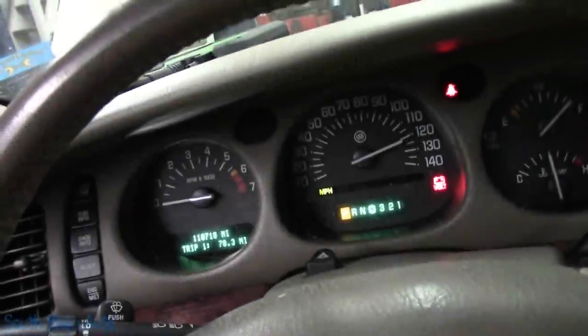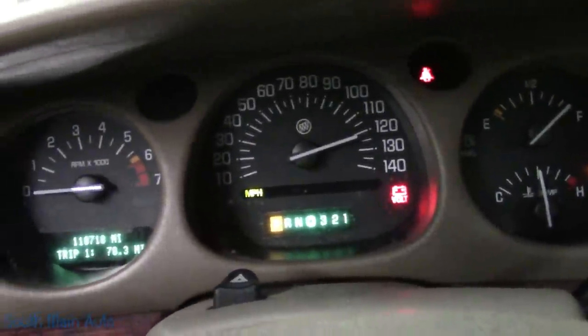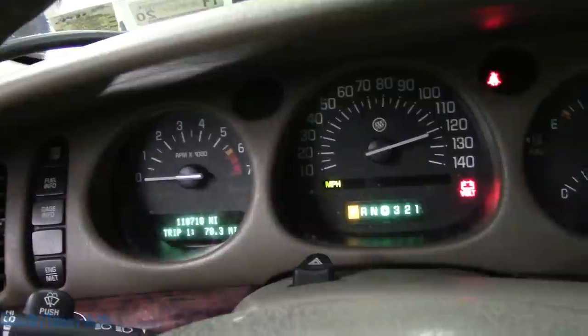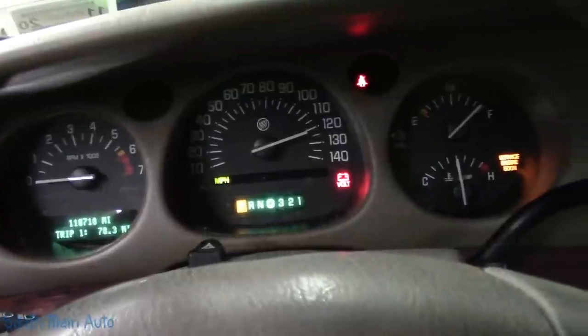Hey viewers, welcome back to the South Main Auto Channel. We're sitting in the bay going on the Buick — this is the 05 LeSabre Limited that we just did the video on: the mass airflow, the skipping and the bucking.